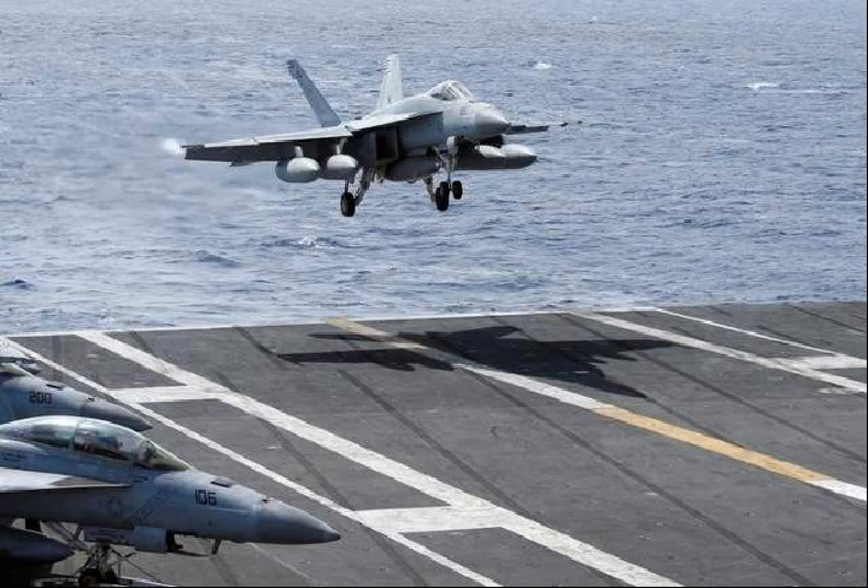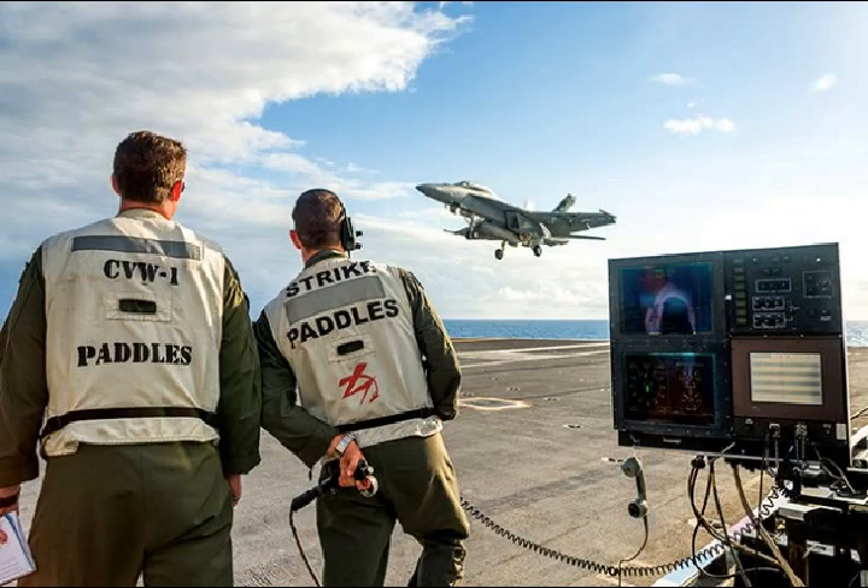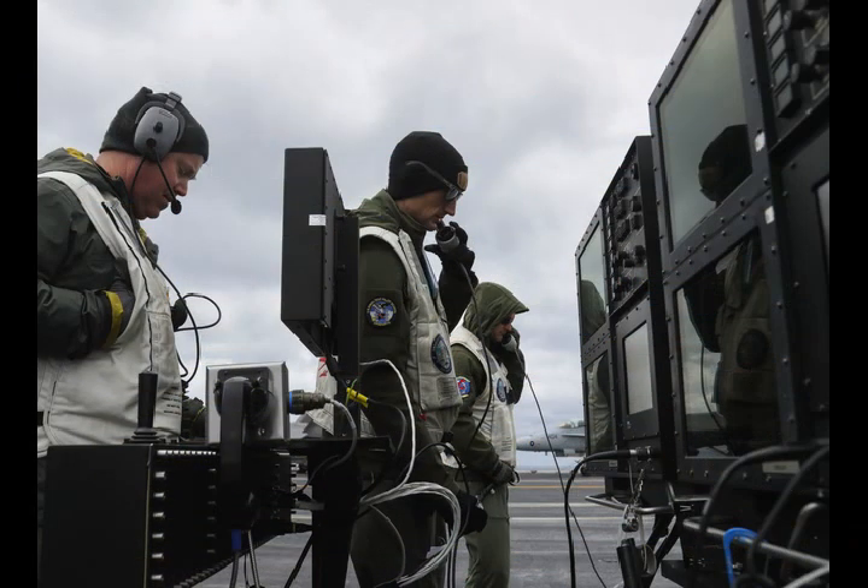The US Navy is preparing for a future of unmanned naval aviation by testing a system called Atari, which allows remotely controlled jets to approach and land on aircraft carriers.